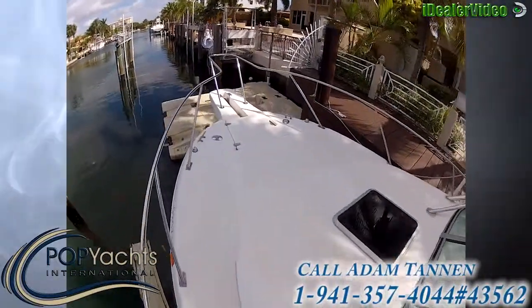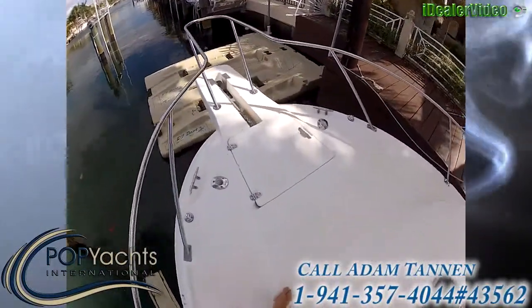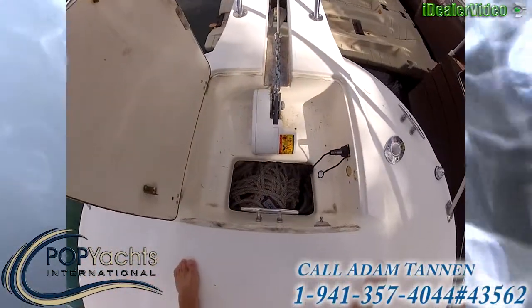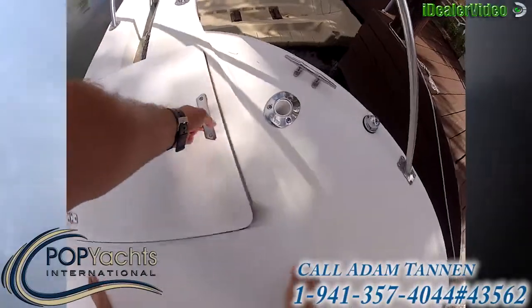Looking at the front of the boat here — anchor locker with windlass, easy control with remote access.